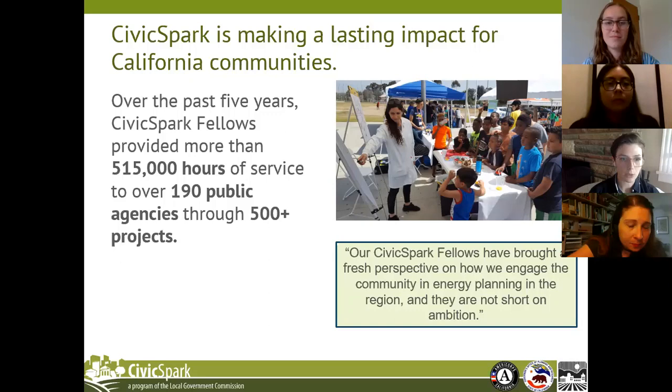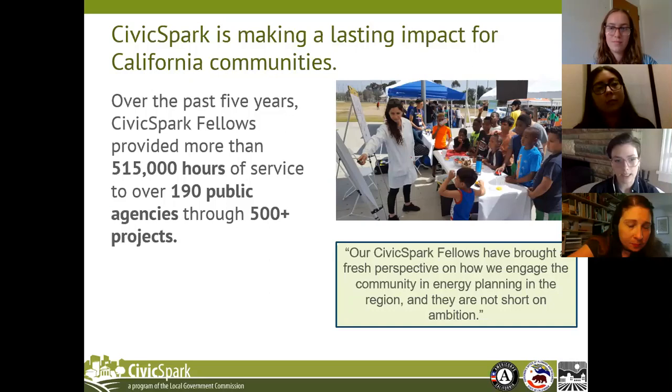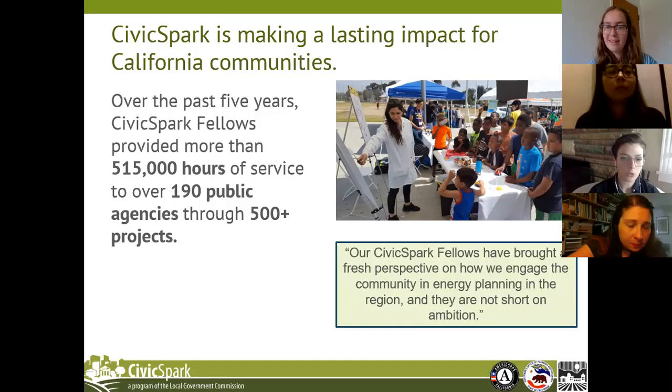Civic Spark is making a lasting impact in California communities through our fellow service. Over the past five years, Civic Spark fellows have provided more than 515,000 hours of service to 190 public agencies through over 500 projects. We've engaged over 47,000 community members — residents, business owners, and the general public — and over 90% of our projects have met or exceeded the goals set by local government agencies. We're also leveraging funding: our partners provide a match that adds up to about $1.5 million, met by federal funding.